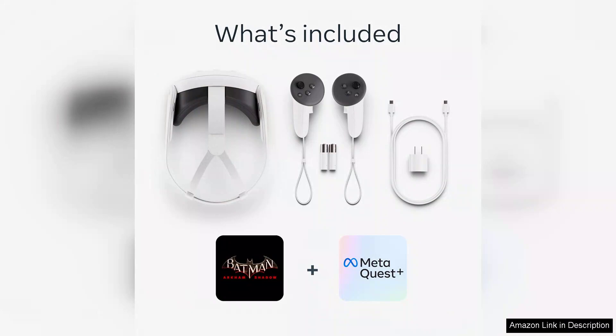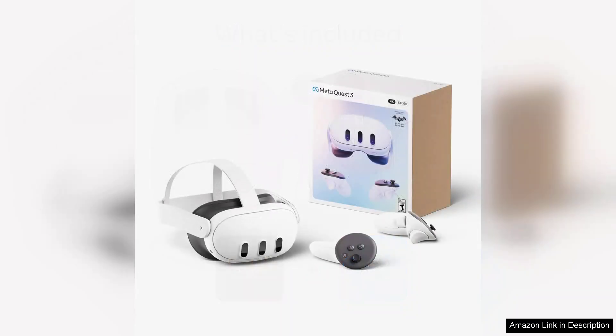However, the price point may be a consideration for some. While the Quest 3 offers outstanding features, it is an investment that might not appeal to casual users. Nevertheless, for VR enthusiasts and professionals, the capabilities it unlocks are well worth the cost.